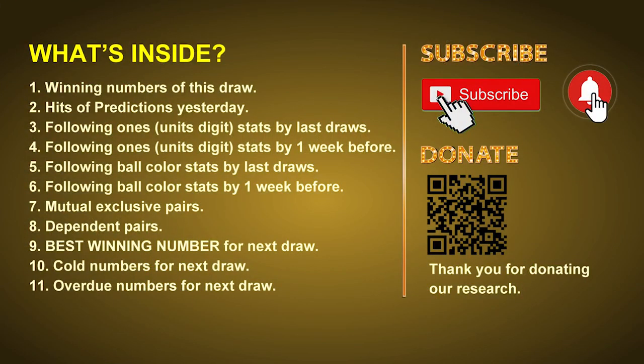Good afternoon my friends, welcome to UK 49's Lunchtime Club. Here we share statistics and probability of UK 49's lunchtime winning numbers and maybe give you some inspiration for numbers of next draw. Please like, share and subscribe our channel if you like it, and don't hesitate to leave us comments. In this video we will tell you the draw result today, review hits of predictions we made yesterday, then do some math to find out the best ball color and best winning numbers for next draw, along with tips on mutual exclusive pairs, dependent pairs, cold numbers, and overdue numbers.